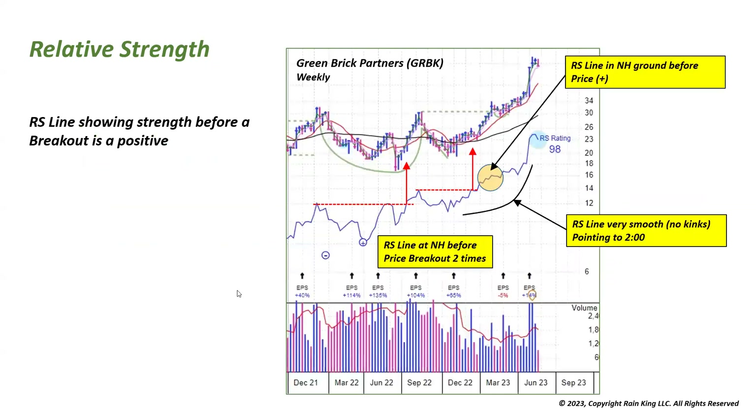This is Green Brick Partners. Looking at this chart, the first thing is the relative strength line showing strength before the breakout — a positive sign. You can see the RS line breaking out in this area while we're still within a base, meaning it's already outperforming. In this case it never broke out due to the bear market and we came back in, but the RS line again broke out at this later point, and when we correspond that to the chart, the stock is still in a base.